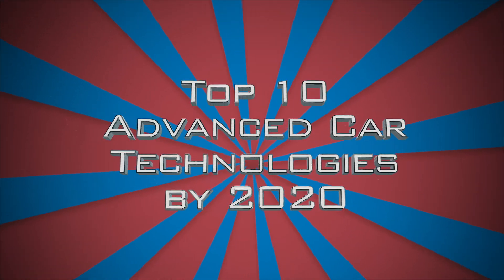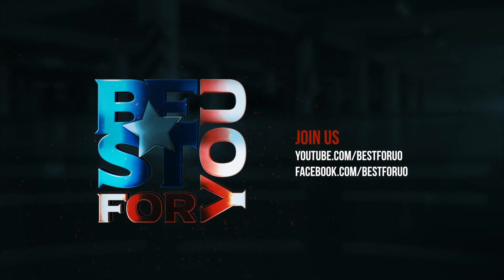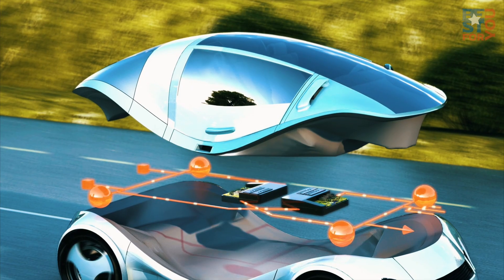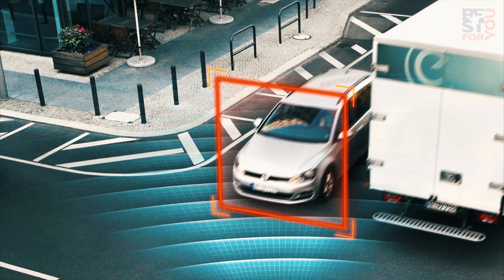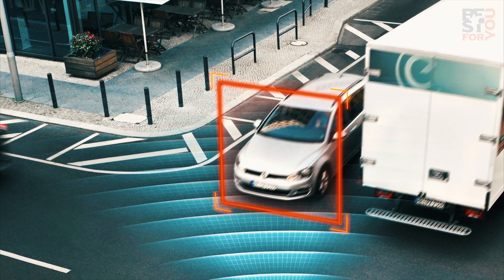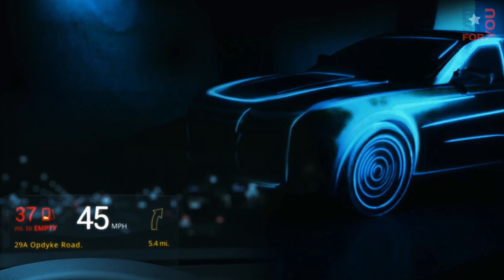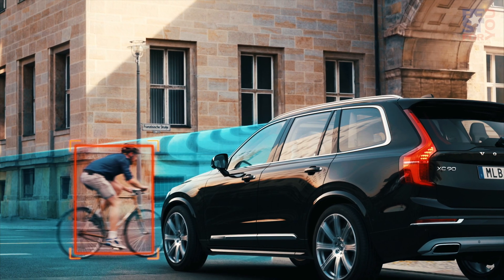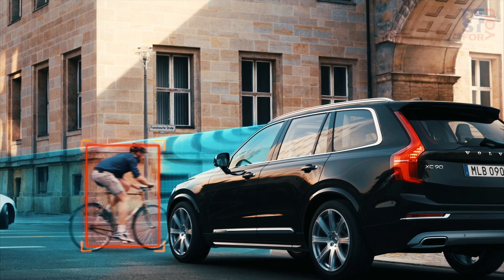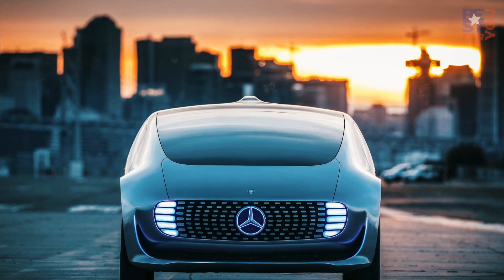Top 10 Advanced Car Technologies by 2020 You Need to Know. The rate at which technology is changing personal transportation accelerates every year, which can make predicting the arrival of future car tech a dicey proposition. This had us wondering when automotive technologies will go from science fiction to commonplace in just the next four years. We've listed these below in an attempt to identify the top 10 advanced car technologies we'll see in showrooms by 2020.